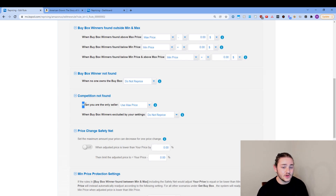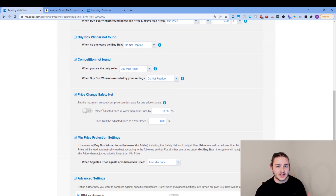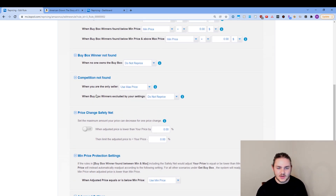When you're the only seller, I use the max price — that's where you can really squeeze out some nice profits. But the max price isn't insanely important overall. When the buy box winners are excluded for whatever reason, I'm just not going to reprice. I don't want my repricer doing anything weird where it goes way too high or too low and I lose money — I'm just going to be safe there.